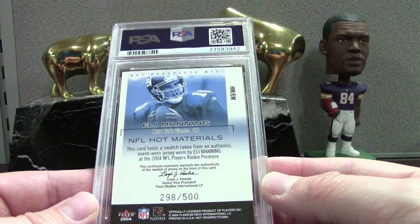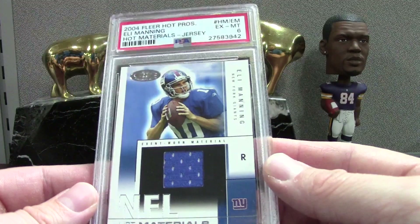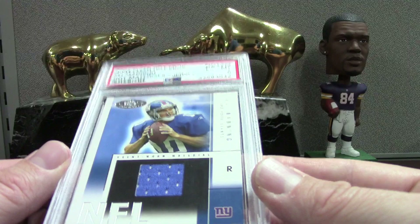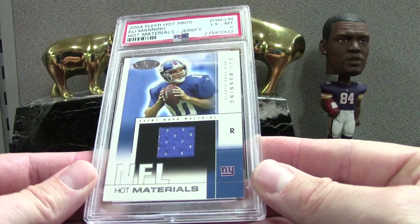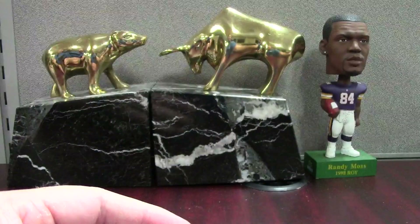Here's an example of doing the job wrong — this is a Hot Prospects Manning jersey and my expectations were 8.5 to 9, and I got a 6. I looked at it again through the case and I didn't see anything that would warrant a 6. I don't know if there's something going on with this swatch, but it's a 6 so I must have missed something. That'll go in the store.